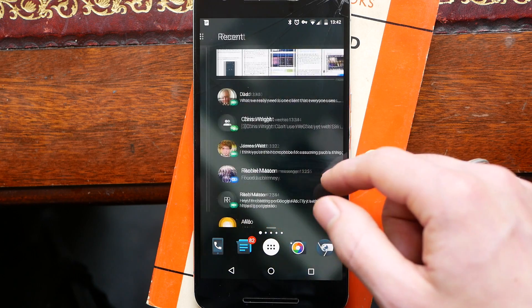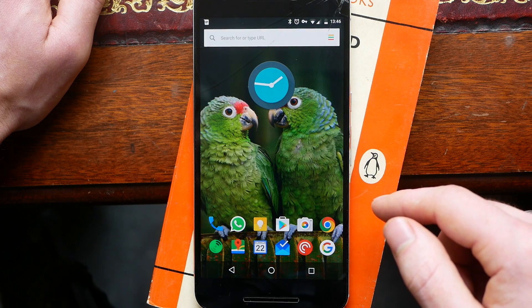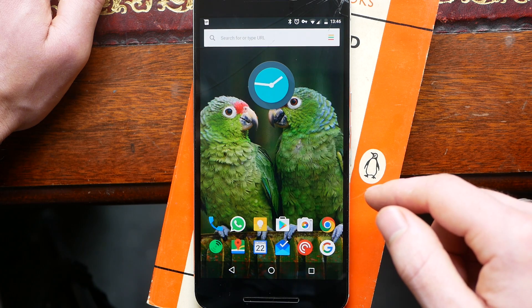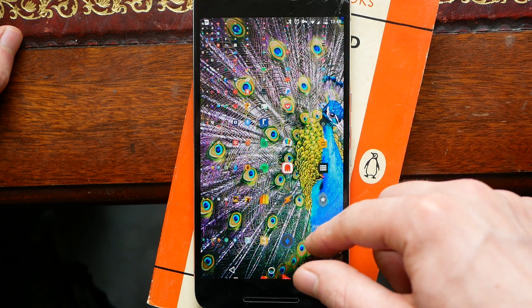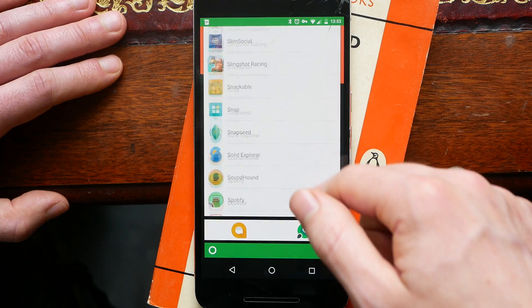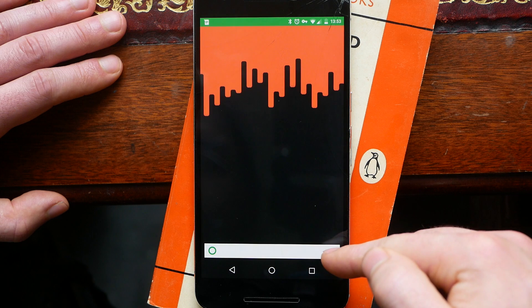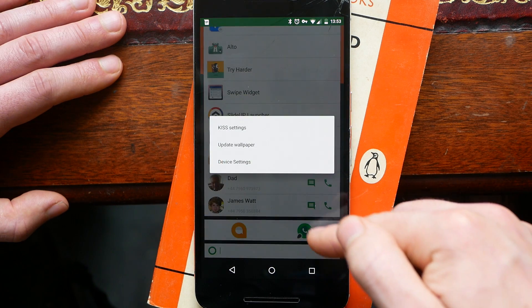So there you are guys — those are four unique home screen alternatives for Android. Let me know in the comments below which home screen you're currently using. My daily driver is still Action Launcher 3, but that's just me. Please like this video if you've enjoyed it and subscribe if you haven't already. You can follow me on social media with the links in the description. Peace.